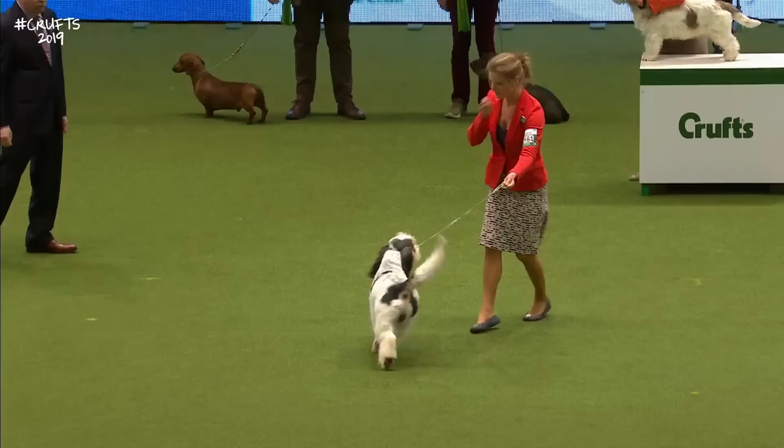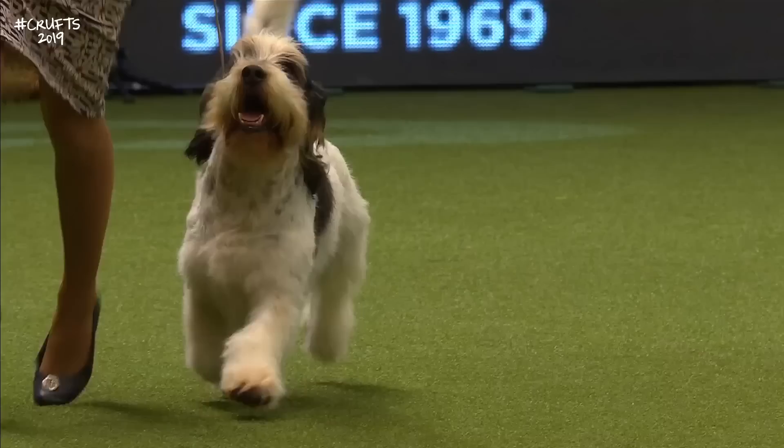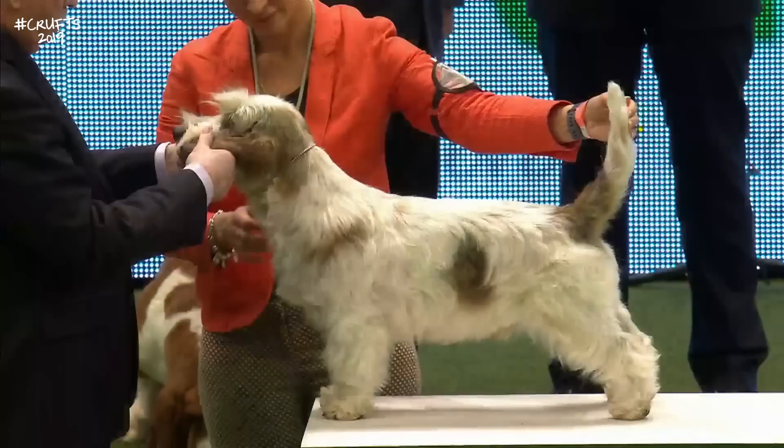And that head — the noble bearing comes from the length in the head with that domed skull. Like most hounds, he has a tendency to be hard of hearing when it suits him. He goes selectively deaf — a real canine escapologist. I find lots of the shorter-legged hounds are the same. That's exactly what they do. I think it's their job.